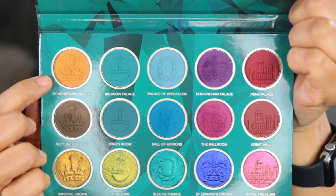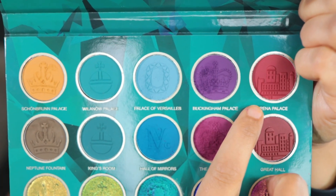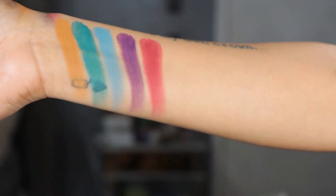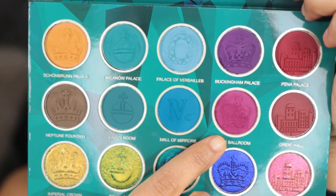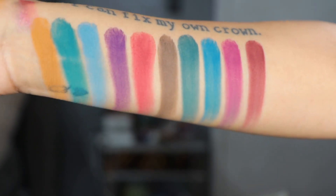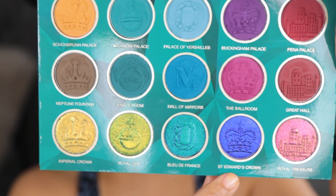This palette is going to launch on Tuesday, March 28th around 12:01 AM EST. I don't currently have the price. Starting with the first row we have Schönbrunn Palace, Wilanów Palace, Palace of Versailles, Buckingham Palace, and Pena Palace. You can see the embossings, which is something signature that Nomad always does with their palettes. Second row: Neptune Fountain, King's Room, Hall of Mirrors, the Ballroom, and Great Hall.